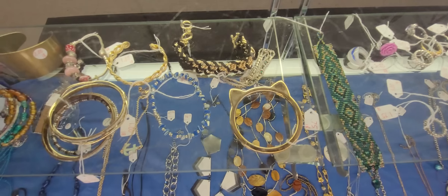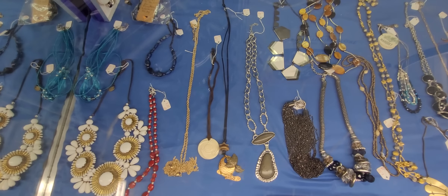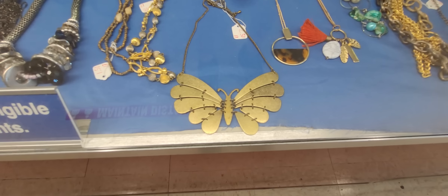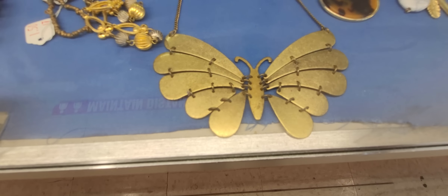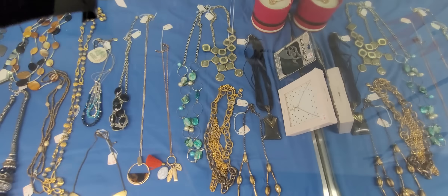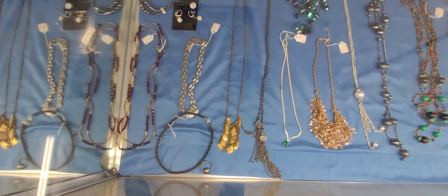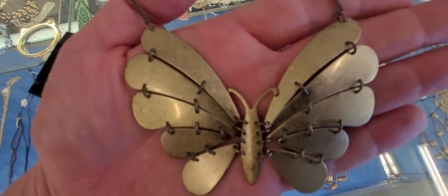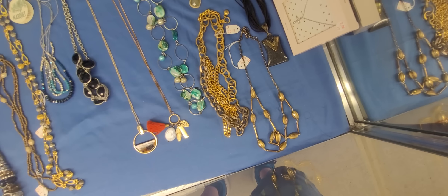Looks like a cat bracelet — a kitty cat bracelet. I love this necklace, guys. Look at this one — I love that. That's really unique. These are mine if you want to start a basket. Yeah, I have a basket, okay.